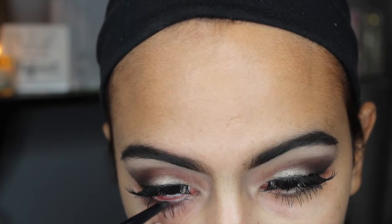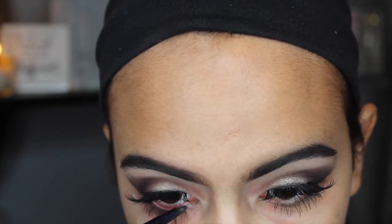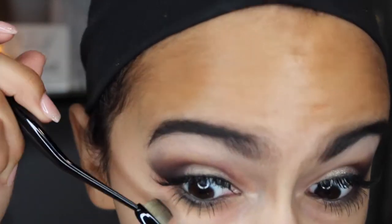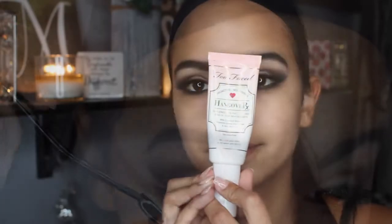And then I'm going to be putting black eyeliner on my waterline, and I also put Blackout underneath my eye. And then I put my Too Faced Hangover Primer on before I put my Makeup Forever Ultra HD Foundation in the color Y435.